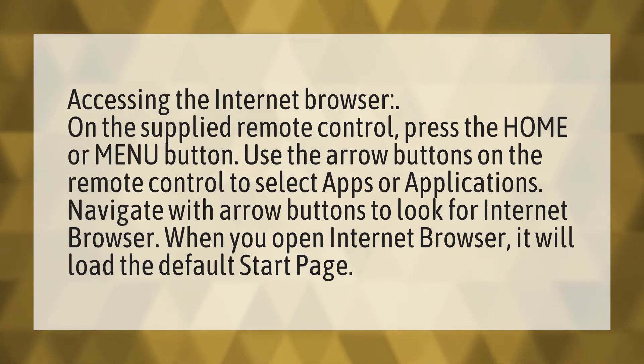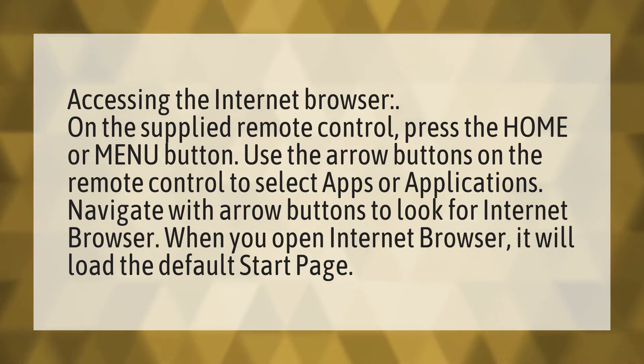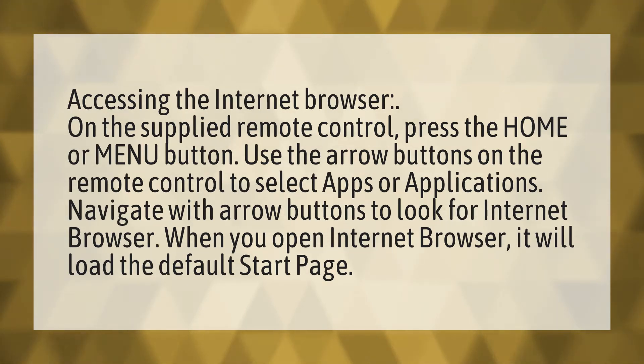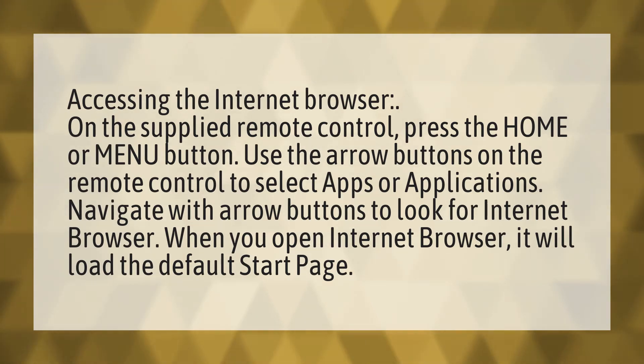Accessing the internet browser on the supplied remote control, press the home or menu button. Use the arrow buttons on the remote control to select apps or applications. Navigate with arrow buttons to look for internet browser. When you open internet browser, it will load the default start page.